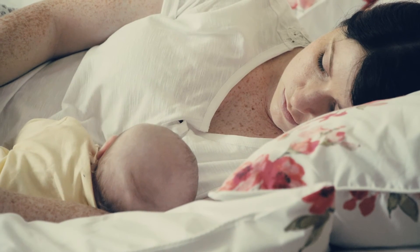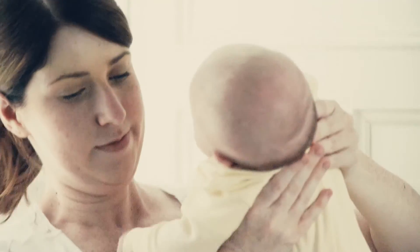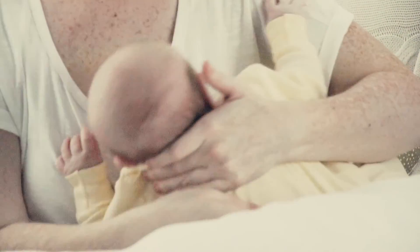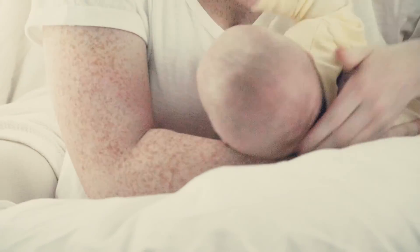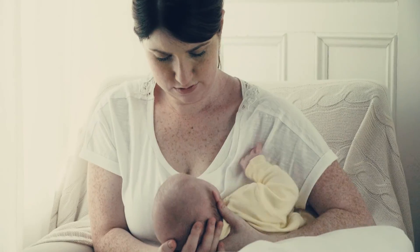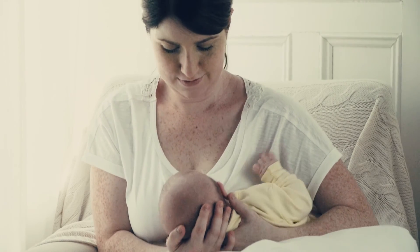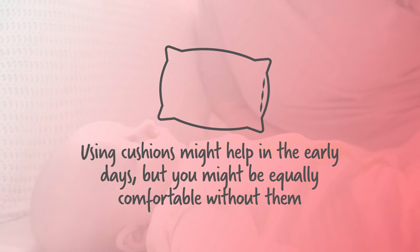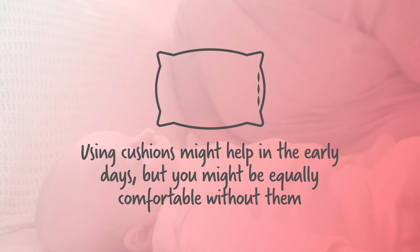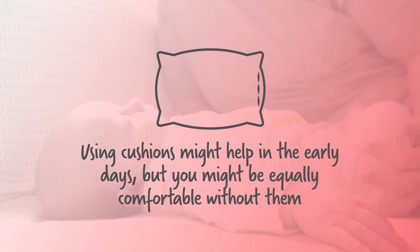Whatever position you choose, remember bring your baby to your breast or let them attach themselves rather than leaning towards them. Tuck them in closely to you. Check that their ear, shoulder and hip are all in line, not twisted round. Make sure they are facing your nipple — they shouldn't have to turn their head. Using cushions, special breastfeeding pillows and other supports might help in the early days, but you might be equally comfortable without them.